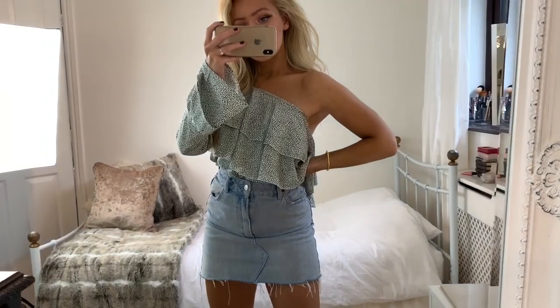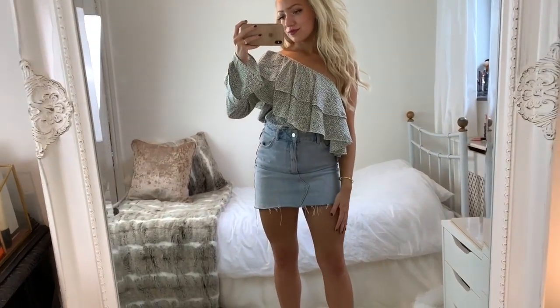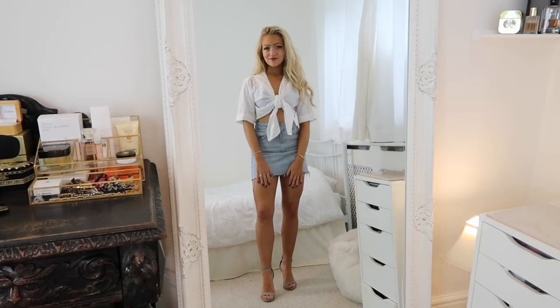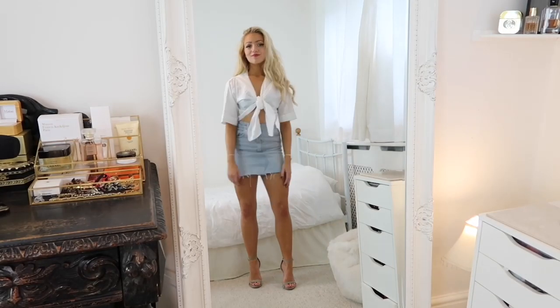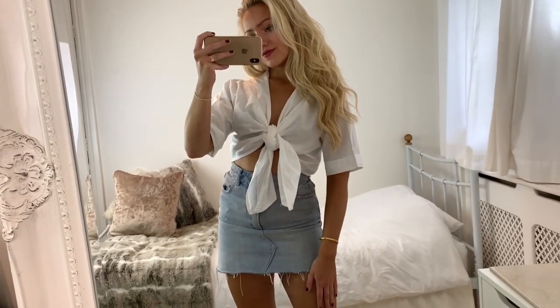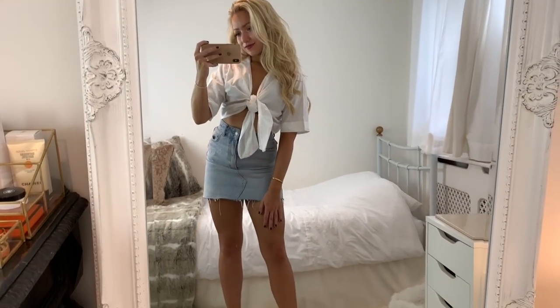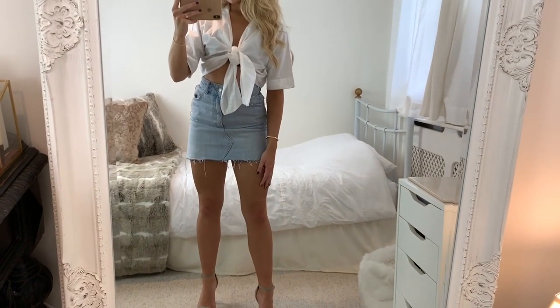For the next one I've got on this tie-up front shirt which I just love. You could easily switch the skirt for a pair of jeans too and it would look so good for a jeans and a nice top look. This top was from Boohoo and the heels I got from Matalan, but I'll leave a link to a similar pair - they just go with everything.